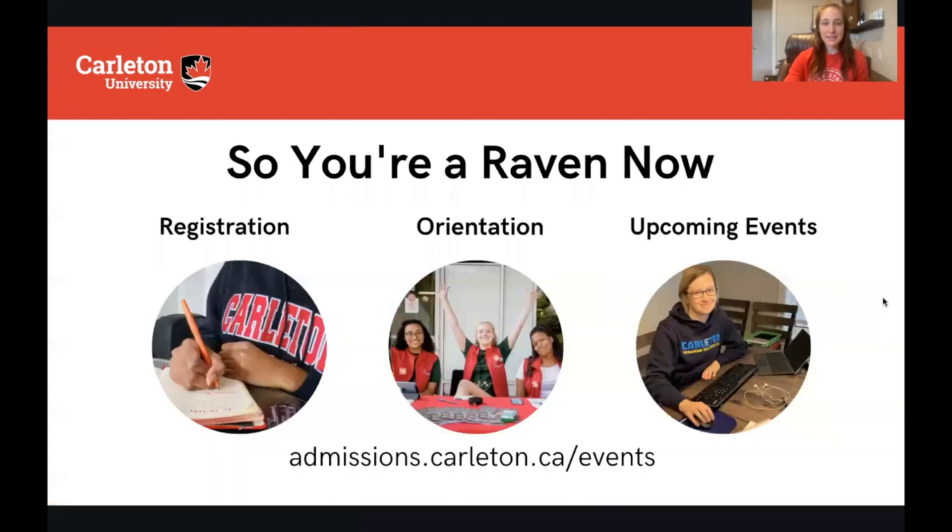Now what's next? You are a Raven after you accept your offer, and this is a very exciting moment! After you've accepted your offer, accepted your spot in residence, and celebrated, you can now focus on the things coming up later in the summer. You'll be able to register for your courses and you'll get a few emails that will outline how to do this, when to do it, and what you'll need in order to register.